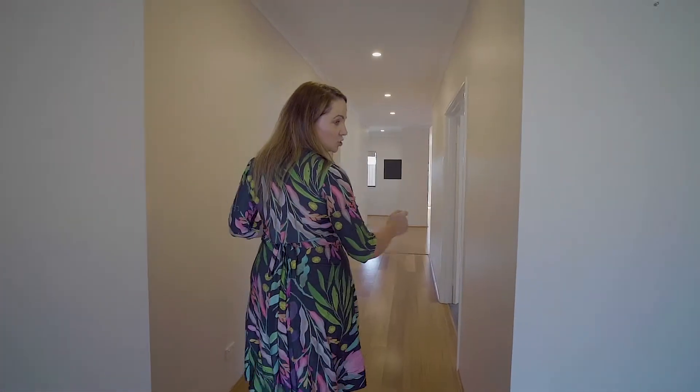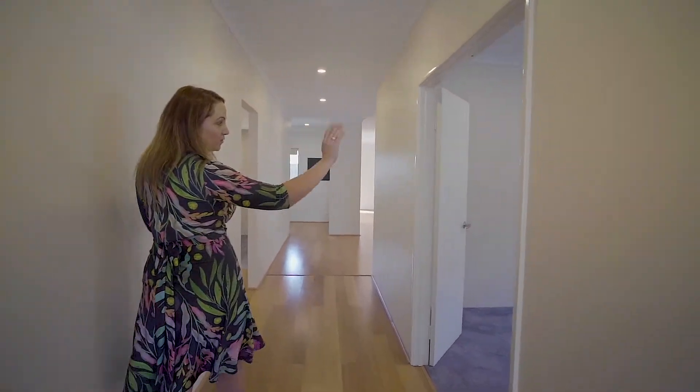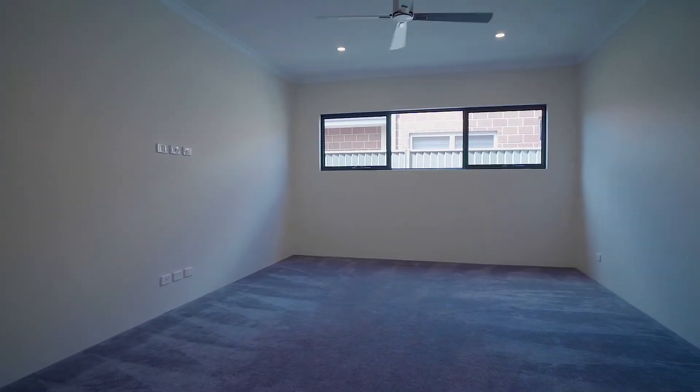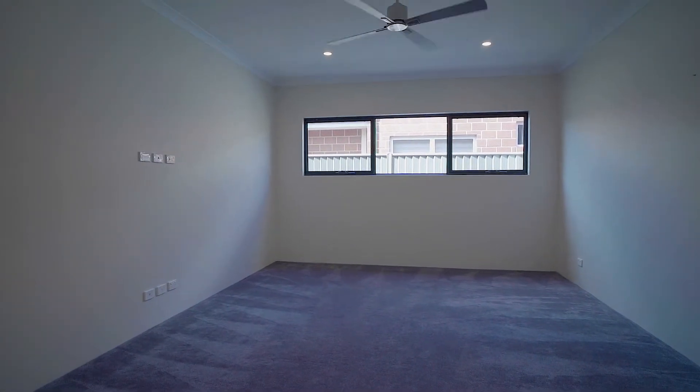Down through the very large hallway we've got the garage shoppers entrance. We've got a very large double door opening to the theatre room, with LED lights and a ceiling fan through there.